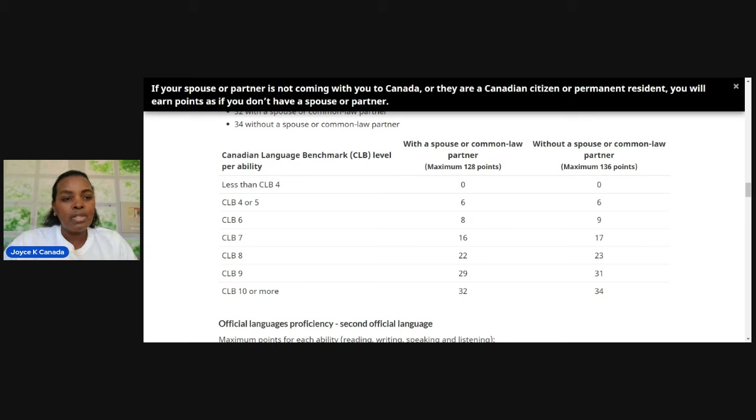Do you have a nomination from a province? Let's say no, you don't. Do you or your spouse or common-law partner have at least one brother or sibling — by blood, adoption, or marriage, meaning a sister-in-law? Let's say no, because a lot of you do not have one in Canada.